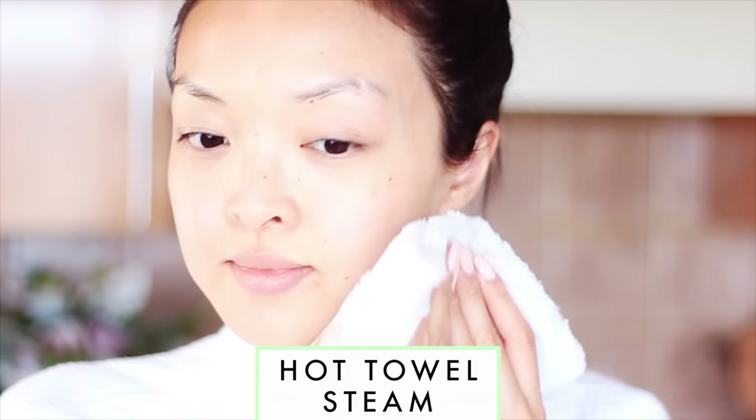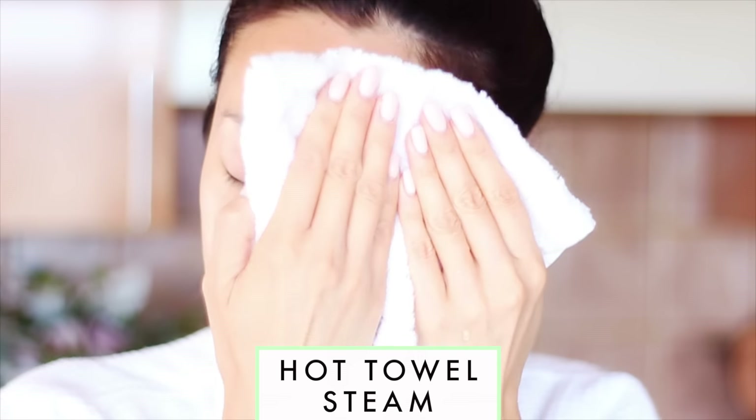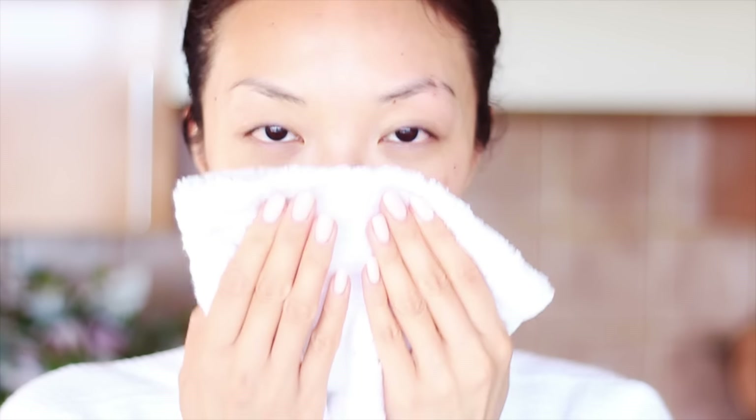When it comes to the weekends I like to take a little extra time and care when it comes to my skin. Using a hot towel I'm going to gently steam the face and open up the pores just a bit. This part is super relaxing and a tip my mom always taught me since I was a kid.